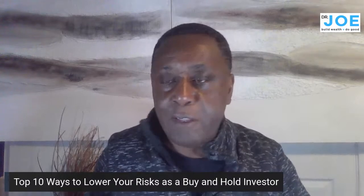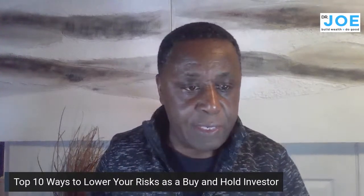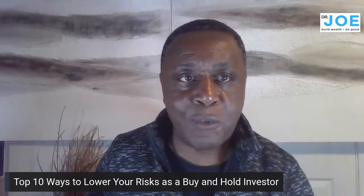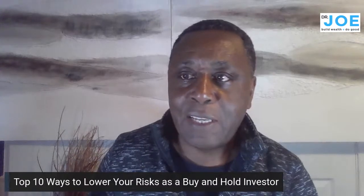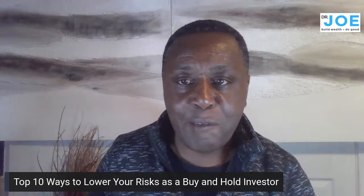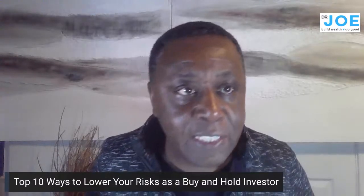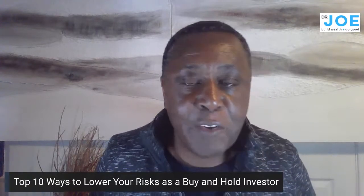Hey everybody, it's Dr. Joe on this Wednesday evening. I hope it's well wherever you are. Here in the DC area the weather's getting better. I'm a little under the weather with a sore throat, so my voice may sound a little raspy. I apologize, but I'll do the best I can given the circumstances.